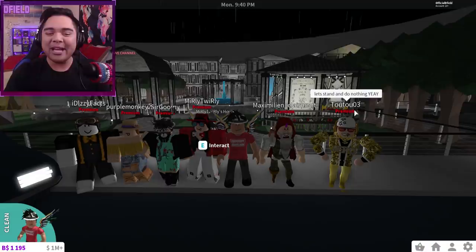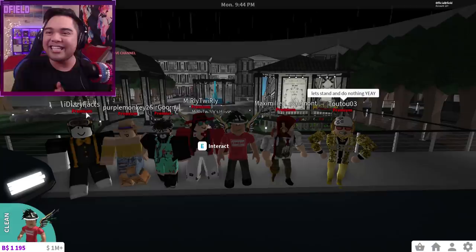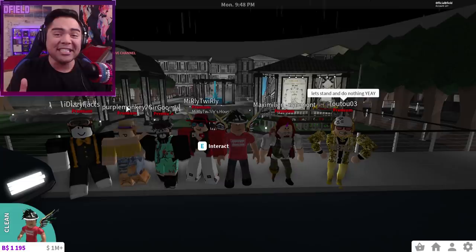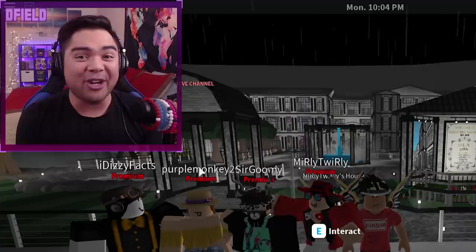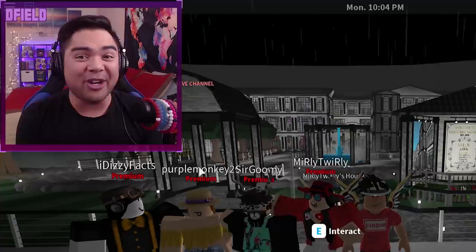Check out this entire squad we have right for the intro. We got Tutu, Maximilian, Merly Twirly, we got Sir Goomy, Purple Monkey, and Dizzy Facts. Thank you guys so much for joining us for the intro of the video.